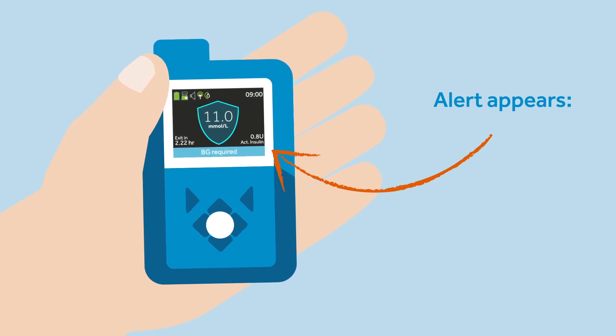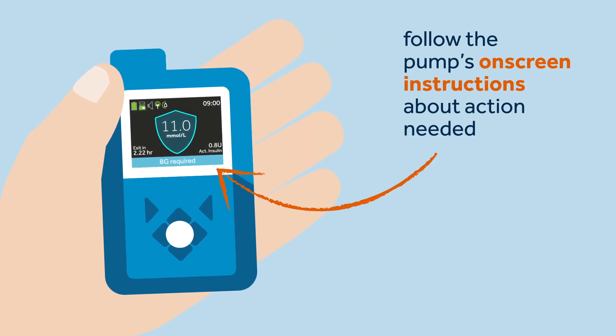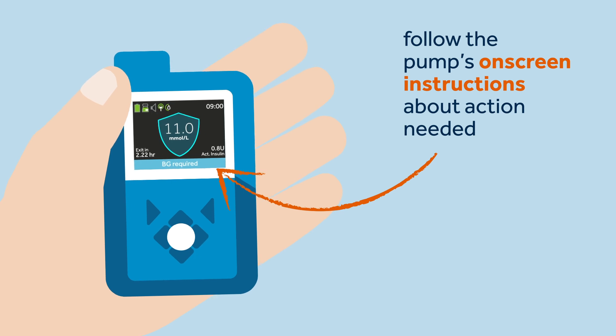Sophie knows that the 'action needed' message is no cause for concern. All she has to do is follow the pump's on-screen instructions to stay in the smart guard feature.